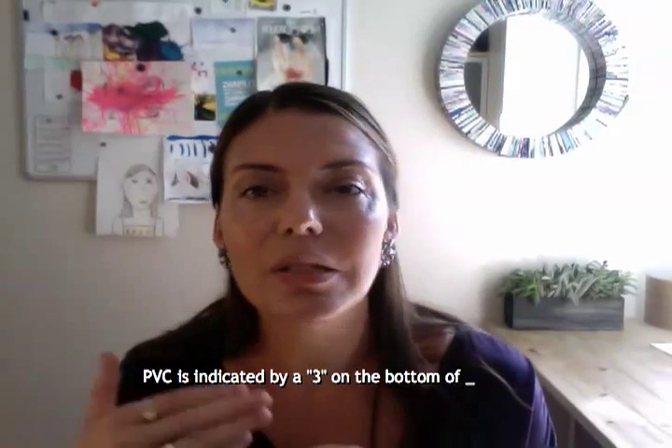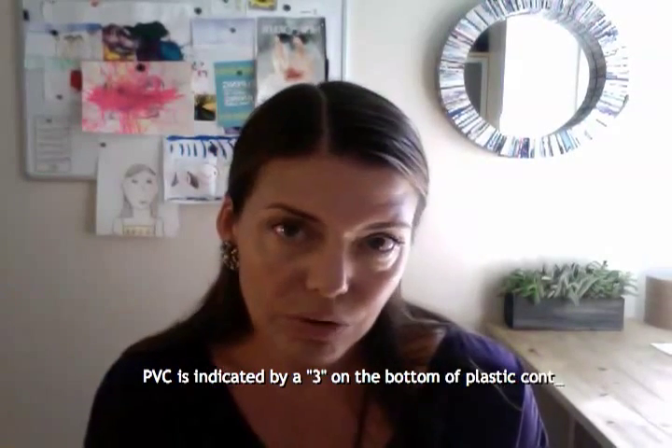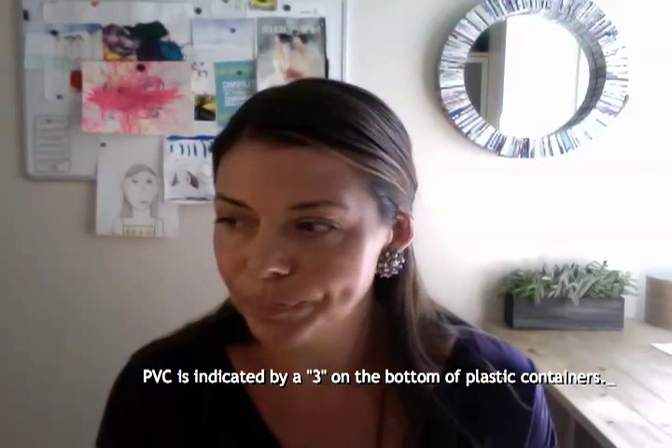Another way to avoid phthalates is to avoid products made from PVC, which is vinyl. Anything that says 'vinyl' on it, or has a number 3 on the bottom inside the chasing arrows recycling symbol — flip it over and check. If it says three, that means it's PVC, and you want to avoid that. Phthalates are part of PVC, but PVC has some other things to avoid as well.